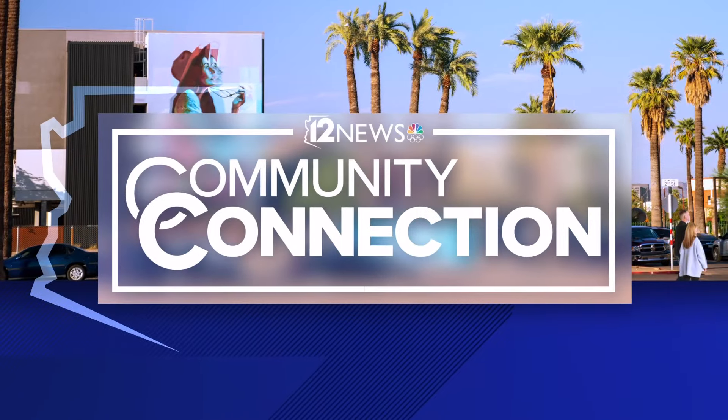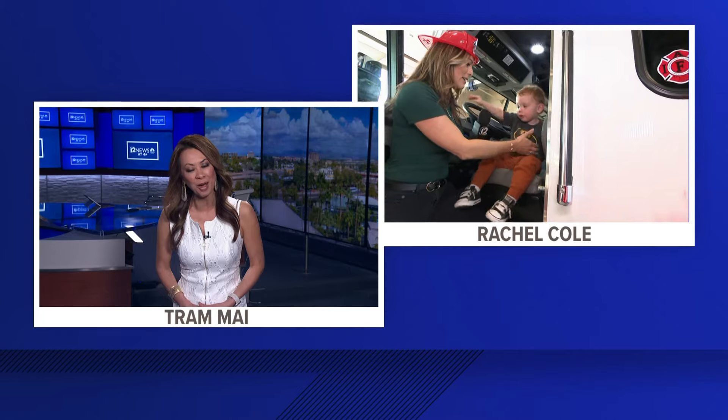News hit the streets today, building community connections in Mesa, connecting with Fire Station 221 as they blaze a trail for fire departments across Arizona. Rachel Cole is live at the station.